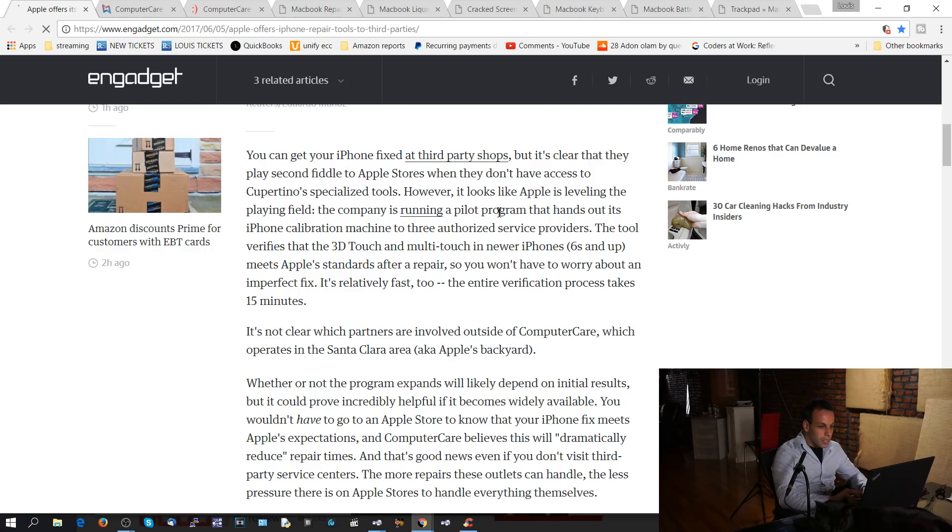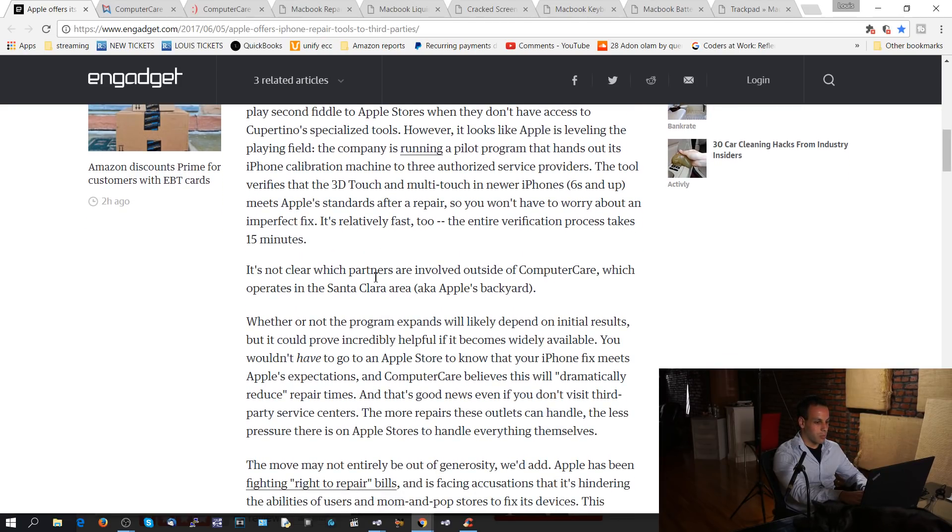The company is running a pilot program that hands out its iPhone calibration machine to three authorized service providers. The tool verifies that 3D touch and multi-touch in newer iPhones — 6S and up — meets Apple's standards after repair, so you won't have to worry about an imperfect fix. It's relatively fast too; the entire verification process takes 15 minutes. It's not clear which partners are involved outside of Computer Care, which operates in the Santa Clara area — Apple's backyard. Whether or not the program expands will likely depend on initial results, but it could prove incredibly helpful if it becomes widely available.